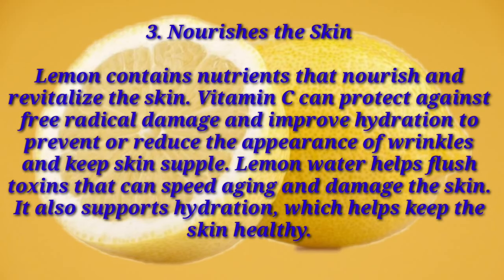Number three: nourishes the skin. Lemon contains nutrients that nourish and revitalize the skin. Vitamin C can protect against free radical damage and improve hydration to prevent or reduce the appearance of wrinkles and keep the skin supple. Lemon water helps flush toxins that can speed aging and damage the skin, and it also supports hydration which helps keep the skin healthy.